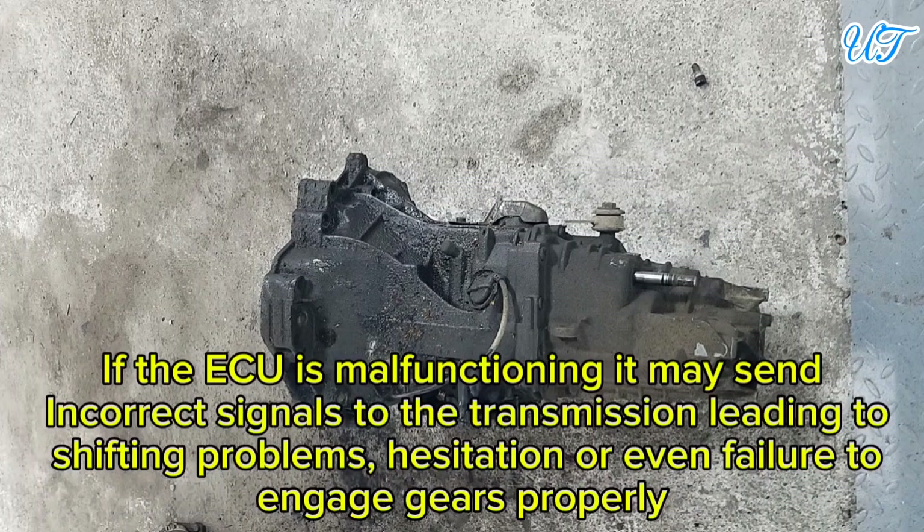Sign 7: Transmission issues. If the ECU is malfunctioning, it may send incorrect signals to the transmission, leading to shifting problems, hesitation, or even failure to engage gears properly.